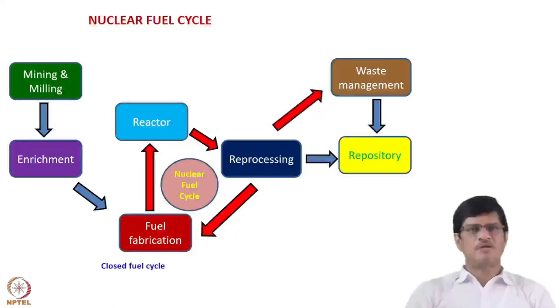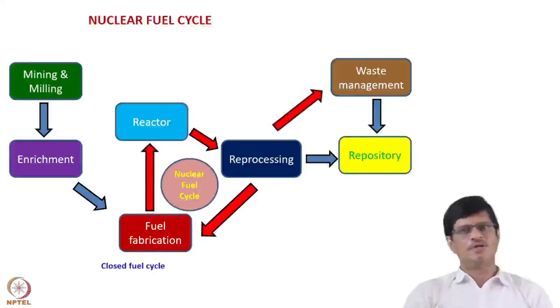Vitrification means the fission products and activation products are converted to their oxides and made into glass form, which must be kept in deep geological repositories for many years. The problem is that some minor actinides like neptunium-237 have very long half-lives, requiring monitoring for millions of years. There is also a question about the integrity of these glass blocks over such long periods due to earthquakes, volcanic eruptions, and heat deformation under repository conditions.